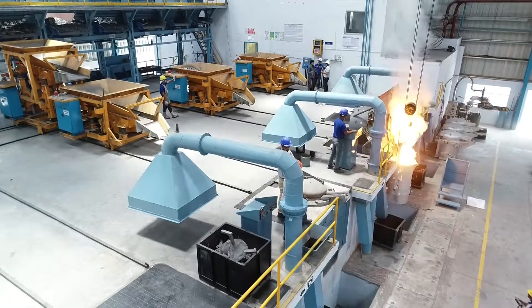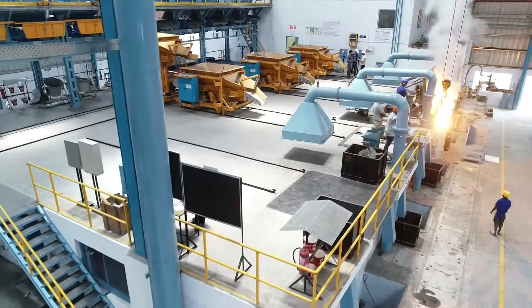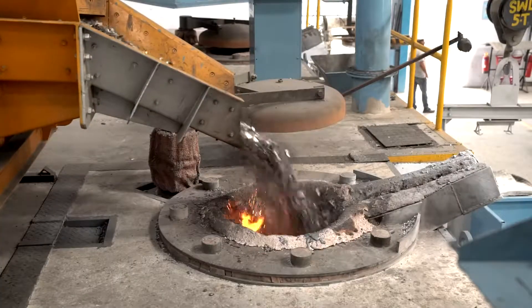Inductor Therm make quad-track induction furnace having melting capacity of 6 metric tons per hour. State-of-the-art fully automatic PLC-controlled raw material charging system into furnace crucibles.